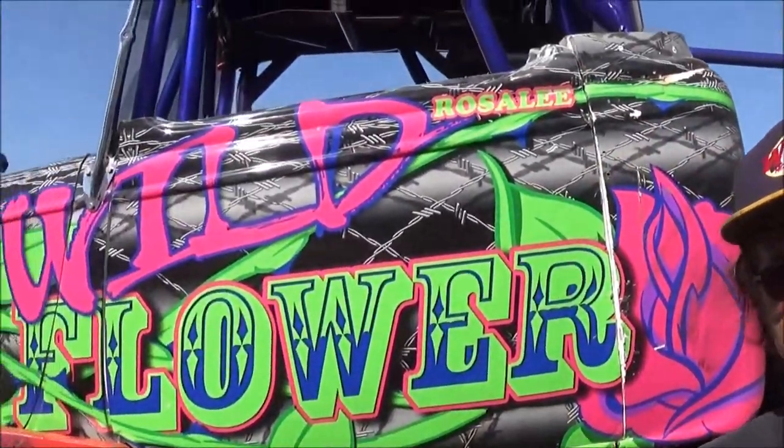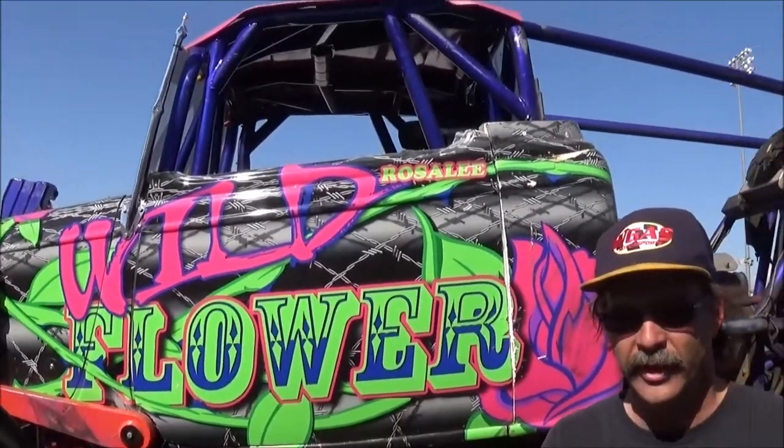My daughter — ever since she was little, big enough to hold a flashlight, she'd follow me around. Now she's got her own truck and there isn't a thing she can't fix on these trucks. This is my daughter's truck. She grew up driving around them, and when she was age 11 she started driving them in and out of the trailer around the pits. At age 14 we went out and bought her own seat and all the safety gear that fit her exactly, and she started performing.